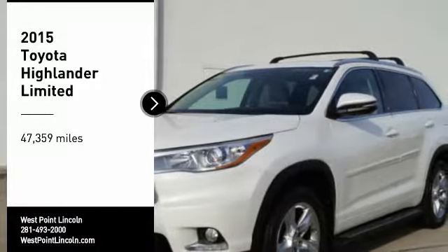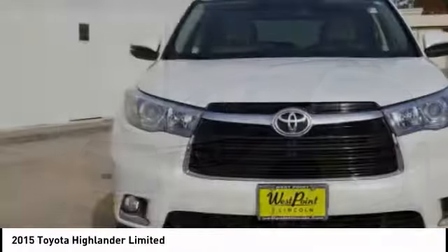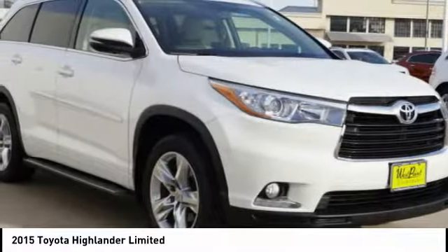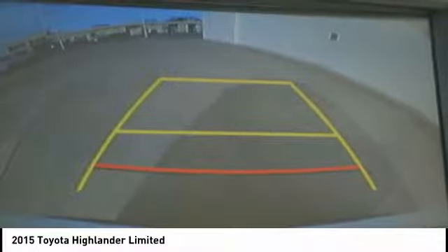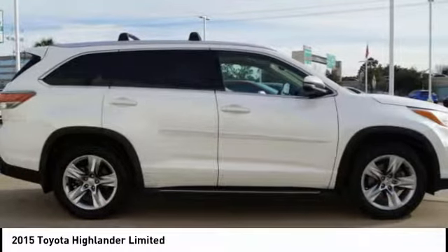Make a great choice today with the 2015 Highlander. The Highlander is the SUV that's thought of everything. It offers seating for up to seven and features Toyota's innovative center stow design. The second row bench seat folds away, leaving a pair of captain's chairs.